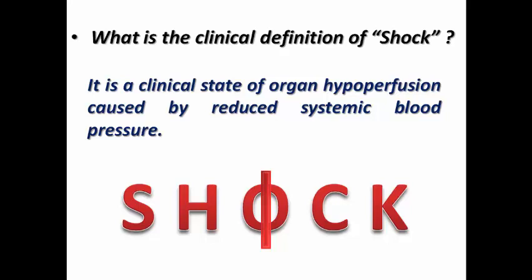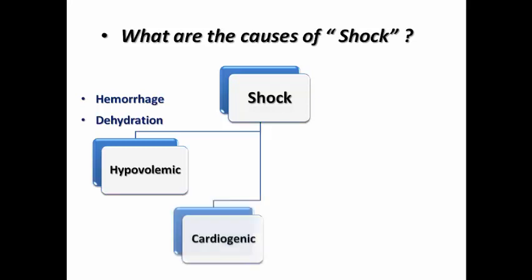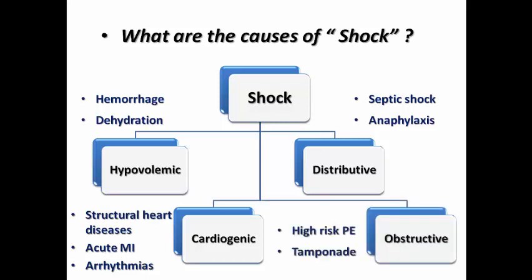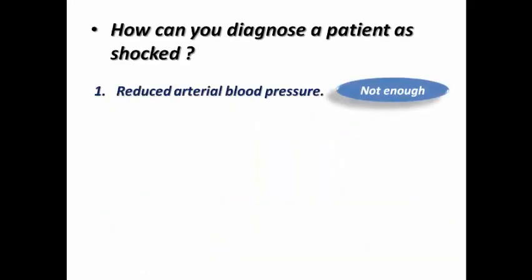The most common type is hypovolemic shock, which can be caused by hemorrhage or dehydration, either due to decreased fluid intake or increased fluid loss. It can be cardiogenic shock due to structural heart disease, acute myocardial infarction — either pump failure or mechanical complication — or tachyarrhythmias or bradyarrhythmias. It can be distributive shock due to decreased systemic vascular resistance, as in septic or anaphylactic shock. And it can be obstructive shock, as in high-risk pulmonary embolism or tamponade.